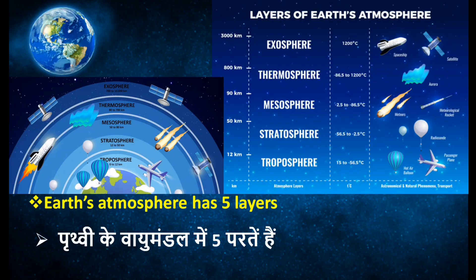Our earth's atmosphere is covered with 5 layers: troposphere, stratosphere, mesosphere, thermosphere, and exosphere.